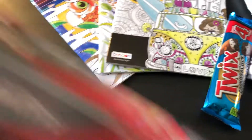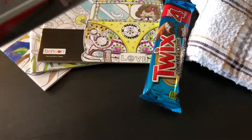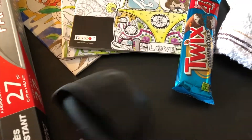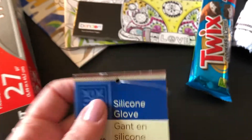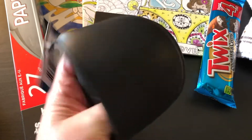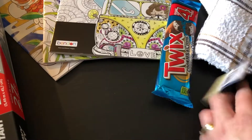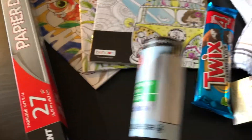Okay, bag number two. I had to pick up some more aluminum foil. Then I got one of these — I don't know how well it'll work, but we're going to try it out. It's a silicone oven mitt to pull your pans out of the oven. Hopefully it doesn't melt through and burn our fingers! Then I purchased a lint roller because we always need one when wearing black t-shirts.